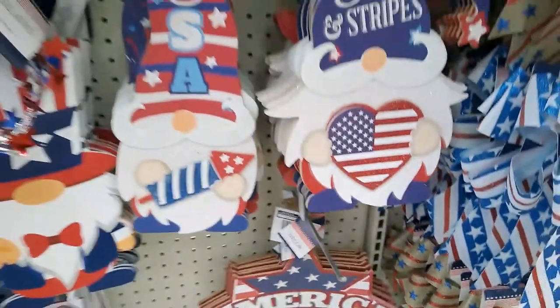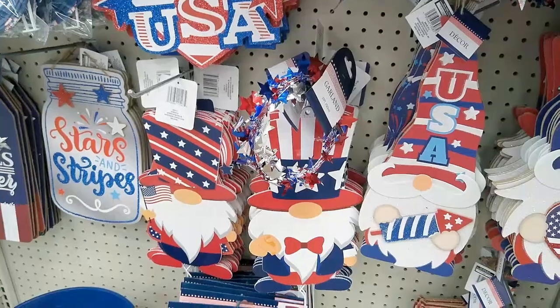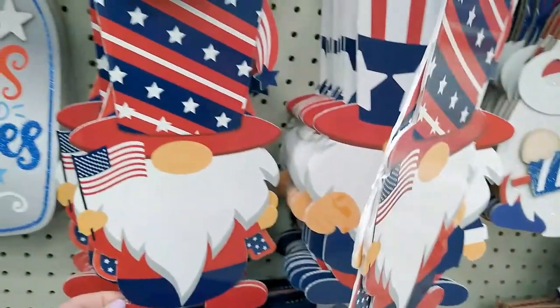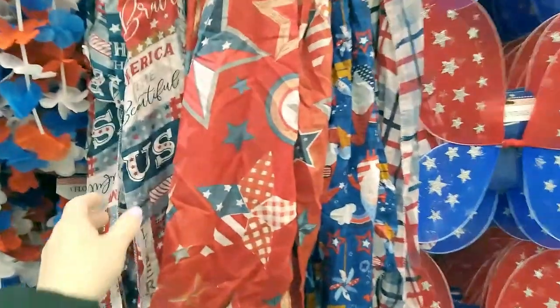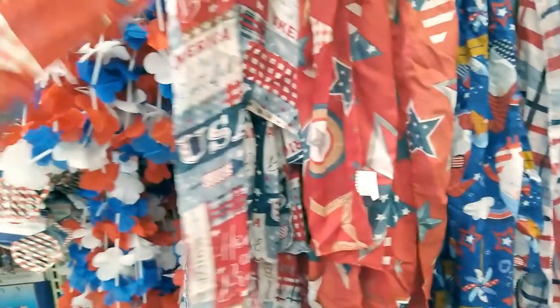If you like gnomes, this is the summer at the Dollar Tree for you. These are really cool because they're on stakes, and instead of being wood they're like corrugated plastic, so they're going to stand up to the weather. The collection of scarves is huge — if you are doing a patriotic tree in your home, these make perfect tree skirts.